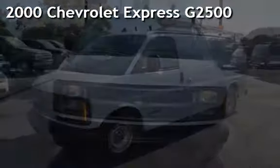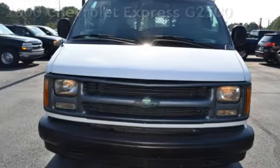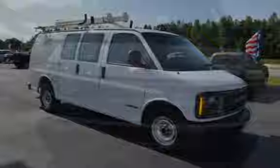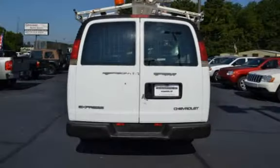Presenting a pre-owned 2000 Chevrolet Express G2500. This three-door van has a six-cylinder, 4.3-liter V6 engine, with rear-wheel drive and an automatic transmission.